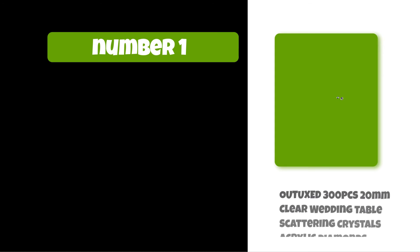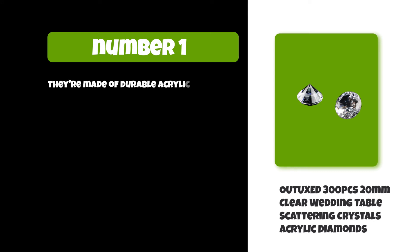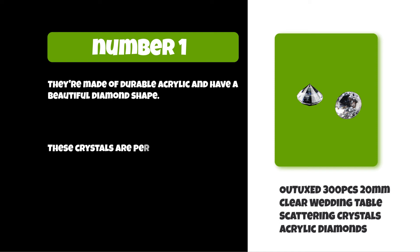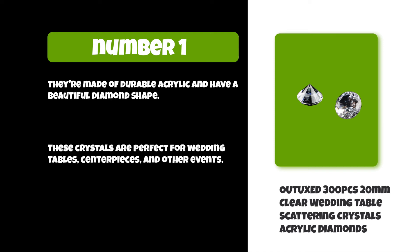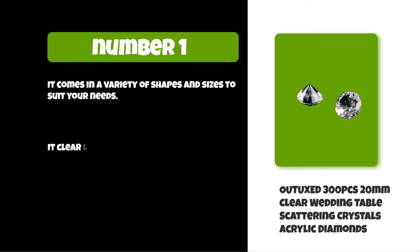At number one: OUTUX 300 pieces 20 millimeters clear wedding table scattering crystals acrylic diamonds. They're made of durable acrylic and have a beautiful diamond shape. These crystals are perfect for wedding tables, centerpieces, and other events. They come in a variety of shapes and sizes to suit your needs, and a clear look will complement any color scheme or decor.